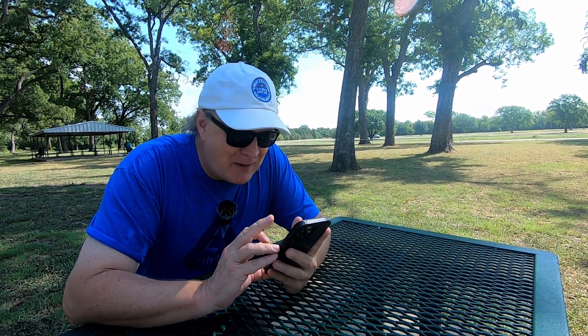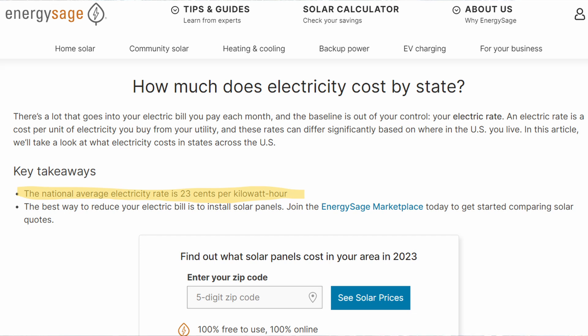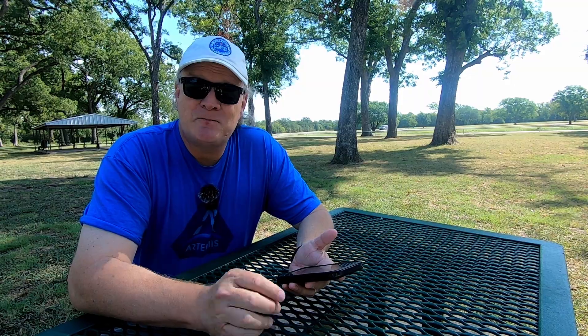For range, I'm using the EPA estimate that the manufacturer has available. For efficiency, I've divided that range by the usable kilowatt hours in the battery pack to figure out an average efficiency in miles per kilowatt hour. I then multiplied those miles per kilowatt hour by the national average cost of electricity — 23 cents per kilowatt hour from energysage.com — and applied a 1,000-mile-per-month driving pattern to get an estimated electricity cost per month.